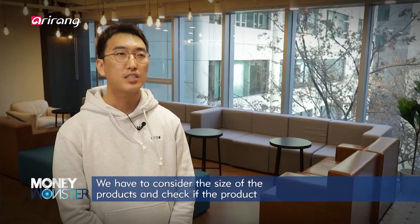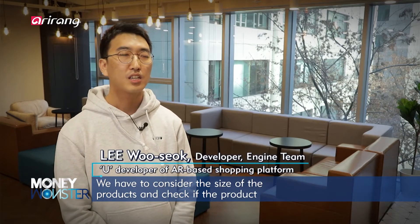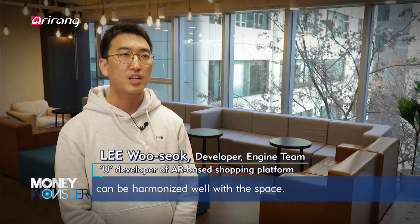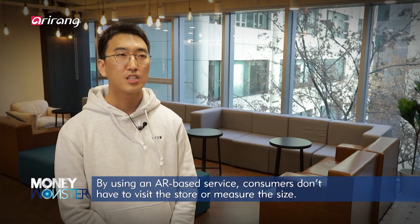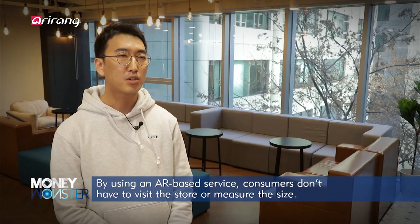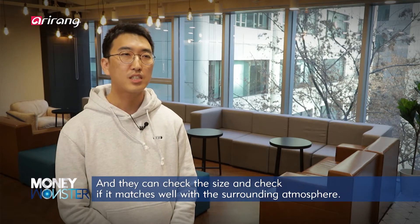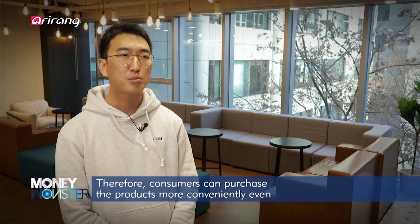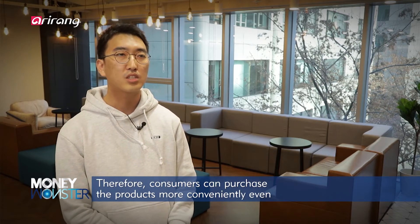When viewing a product, consumers can see the size of the product and whether it fits the available space. They can assess the design and confirm whether the product suits the environment of their home, making it easier to decide whether to purchase the right product for their space.